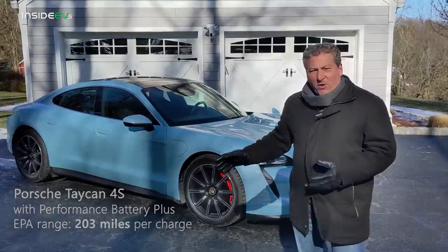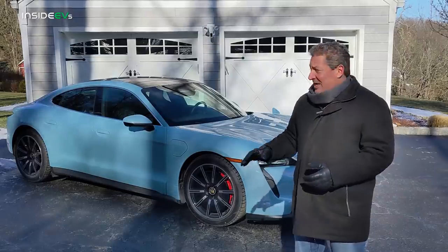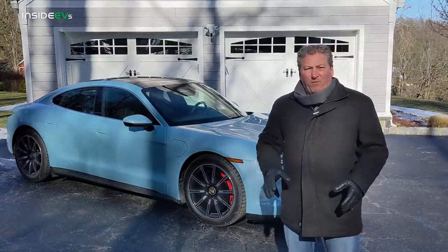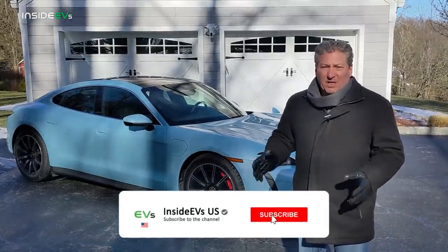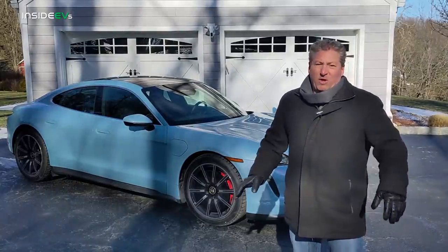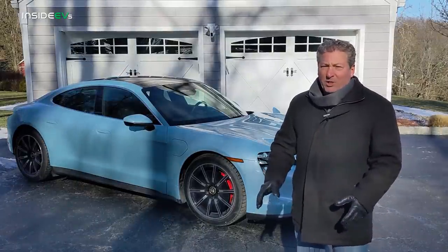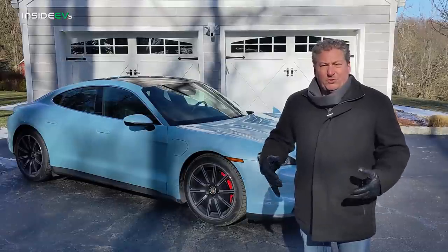When it was fully charged, it was showing more than 200 miles of range, even though this thing's been cold-soaked out in my driveway overnight. It's about 14 degrees here now — that's negative 10 degrees Celsius — and overnight it got down under 10 degrees, so this car's been cold-soaking for like 15 hours. The battery's got to be cold, not great for range, but that was the point of this — want to see how well the car will do in cold temperatures.